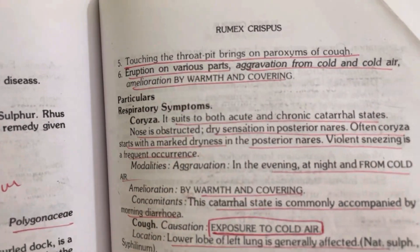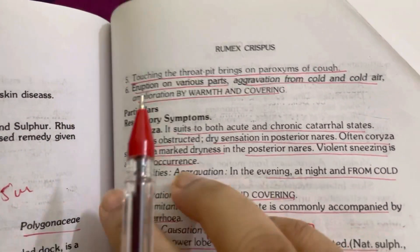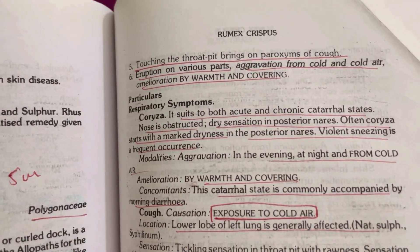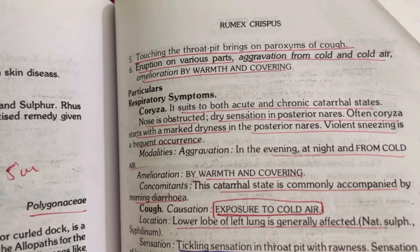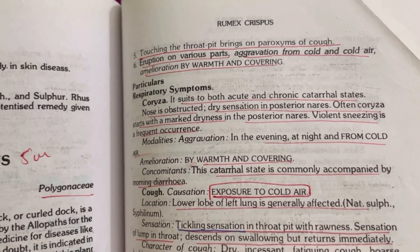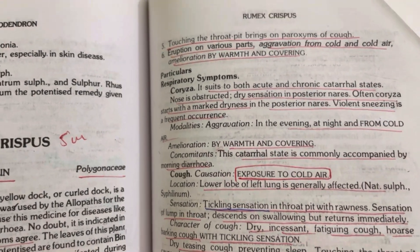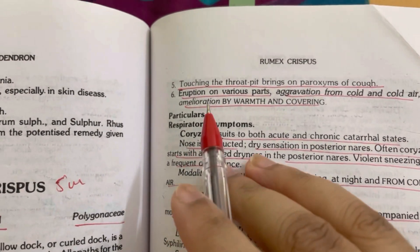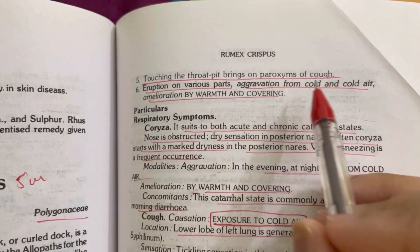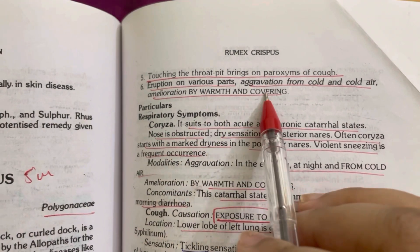Another guiding symptom: touching the throat pit brings on paroxysms of cough. Aggravated from cold and cold air, ameliorated by warmth and covering.